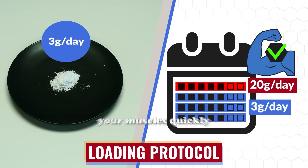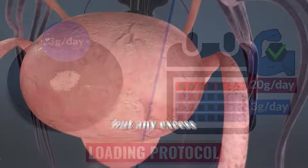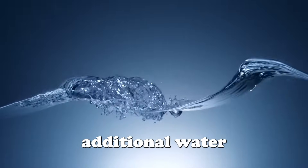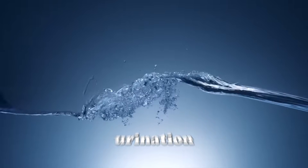During the loading phase, your muscles quickly absorb creatine, but any excess that isn't stored is excreted in urine. This process requires additional water, leading to increased urination.